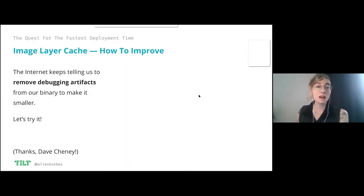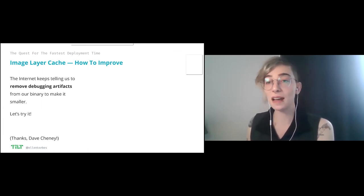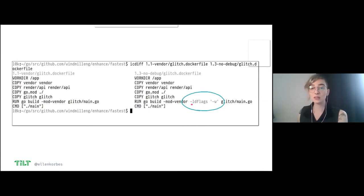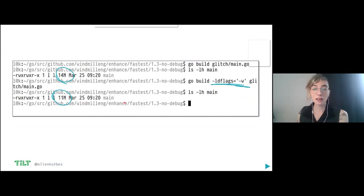If you Google how to make your Go binaries more efficient, you'll hear a lot of people telling you to remove debugging artifacts from your binary. If you use something like GDB, Delve, or any actual debugger, you need some debugging information in your binary — and that information takes a lot of space. So let's remove that and see if a smaller binary gives us a faster time. In Go it's pretty simple — just tell the compiler to get rid of that extra stuff. The resulting binary is going to be about three megabytes smaller.